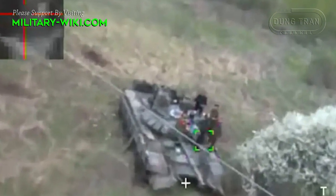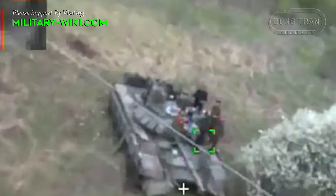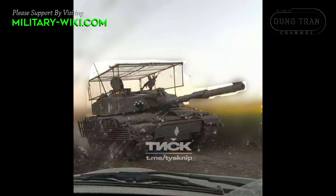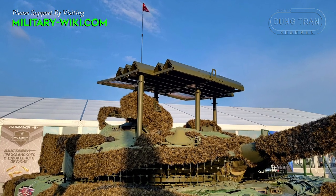The war in Ukraine has proven the effectiveness of unmanned aerial vehicles. An image recently shared on Twitter shows a British Challenger 2 tank equipped with a special cage structure covering its turret, and the tank appears to be operating in Ukraine.